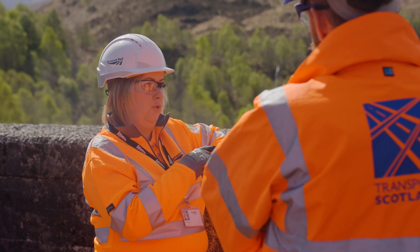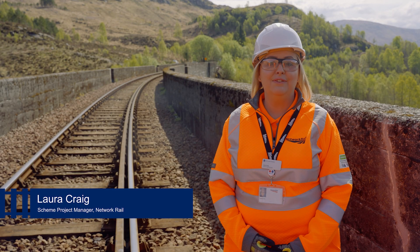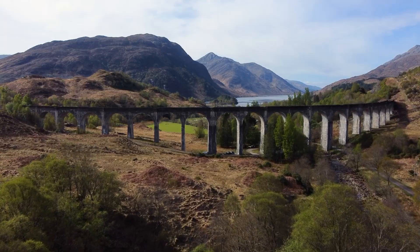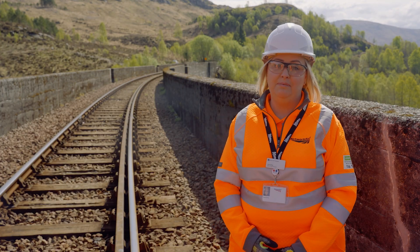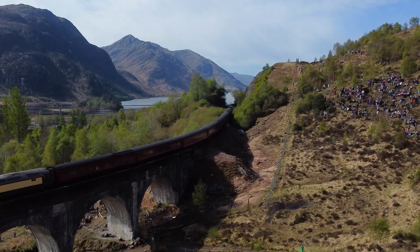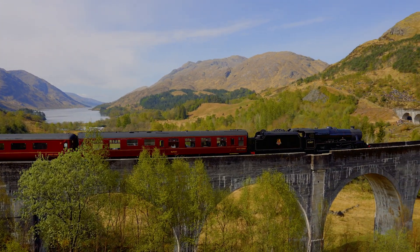Hi, I'm Laura from Network Rail. I'm at the Glenfinnan Viaduct to mark the completion of our £3.4 million project to refurbish this iconic and much-loved grade-listed structure. It's a project that's been years in the making and it's involved meticulous planning and care by all of the team. We know this structure has the eyes of the world on it with hundreds of thousands of tourists visiting every year — lots of them here today to see the Jacobite steam train on its way to Mallaig.